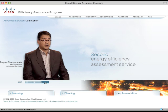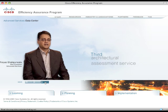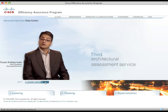Once you have an efficiency benchmark, you have a metric for success. The third is the architectural assessment service, which provides guidance on large-scale data center initiatives, such as virtualization, energy efficiency, consolidation, and new builds.